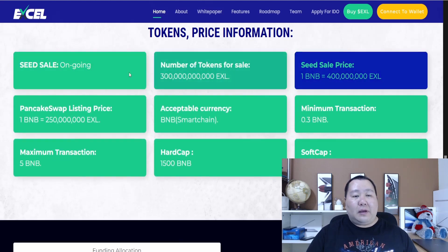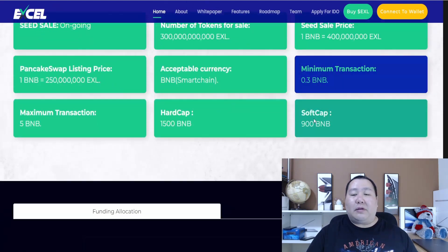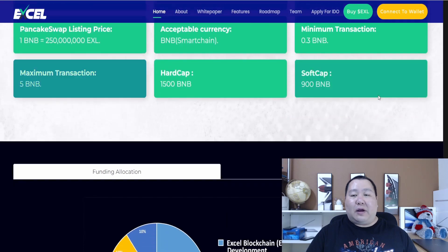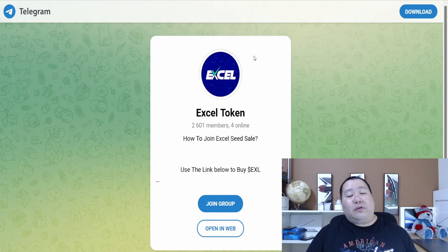Here is the token sales information. The seed sale is ongoing. The PancakeSwap listing price is shown here. You can pay with BNB — minimum is 0.3 BNB, maximum is 5 BNB, soft cap 900 BNB, and hard cap of 1,500 BNB. Make sure you guys join their Telegram channel so you can ask the admins any questions.